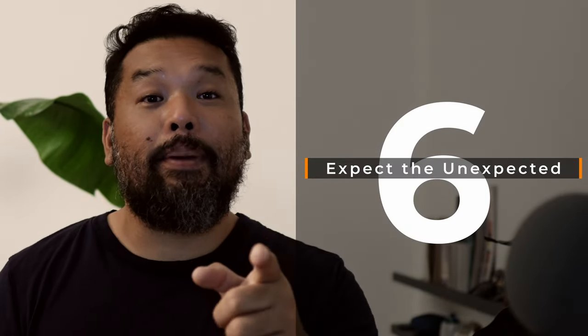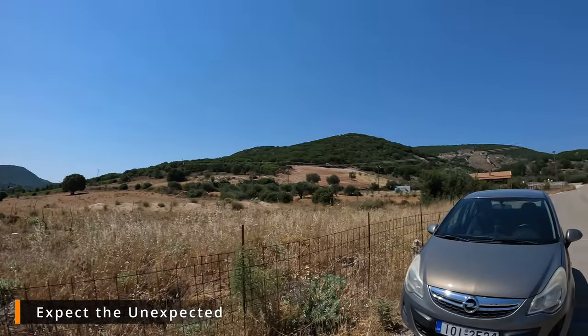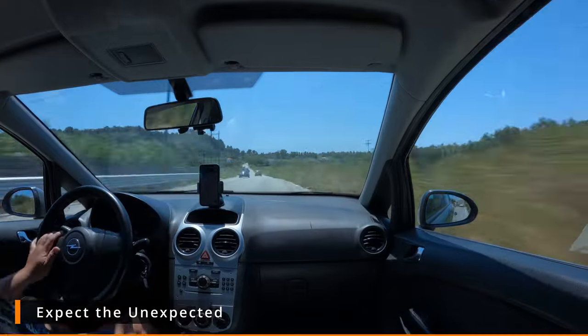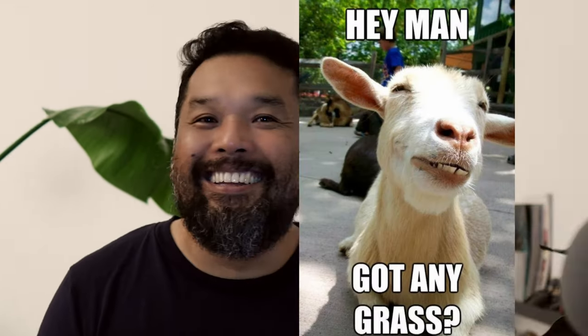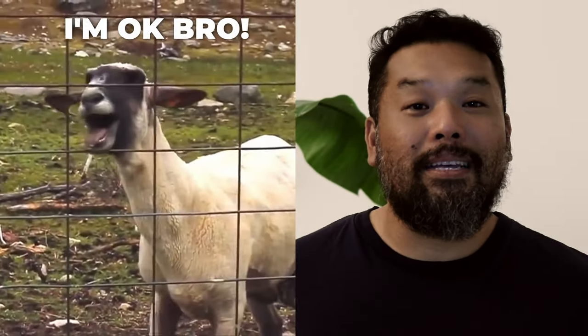Number 6: Expect the unexpected. Most of the roads in Kefalonia are a bit quieter, especially if you live in London. I was driving along a very scenic route enjoying the views, checked the road ahead — clear. Checked my rear mirror — clear. And all of a sudden, a goat just came out of nowhere and startled me. Luckily, I was quick enough to react and avoid a potential accident. No animals were hurt during my time in Kefalonia.